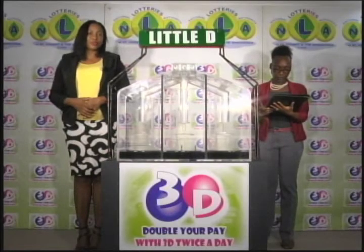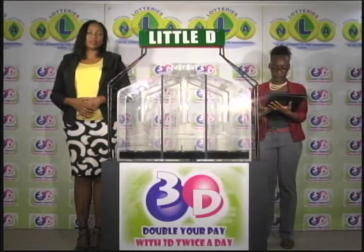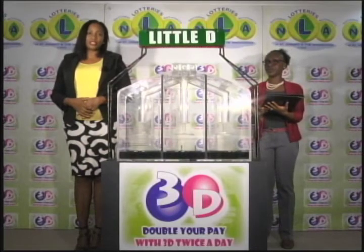I'd like to thank you for playing 3D and remind you our next draw is this evening at nine. Remember, you can double your pay with 3D twice per day. Good luck. Good afternoon.